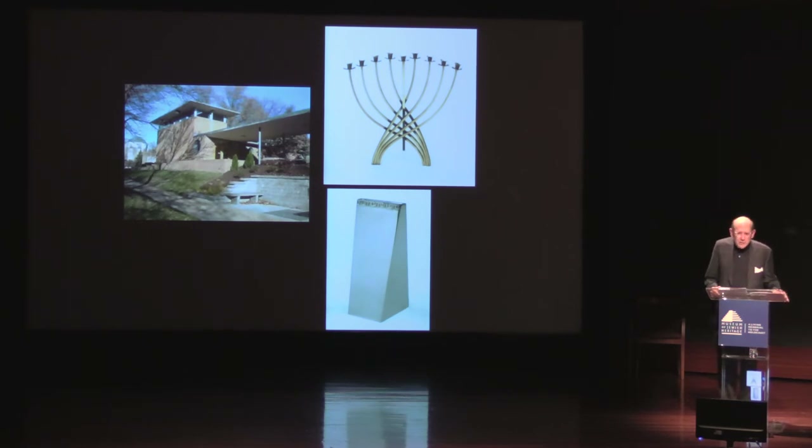A few years later, in 1956, New York's Jewish Museum established a workshop to create Jewish ceremonial objects in a modern style, primarily for the home. The feeling was: if people are living in modern homes with modern furnishings, they should have modern Judaic objects. This workshop was initially under the direction of Ludwig Wolpert, whose beautiful candelabra we see here, and he was succeeded by his disciple Moshe Zabari.